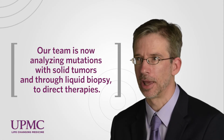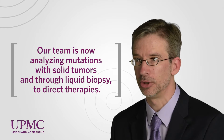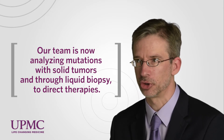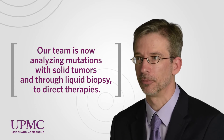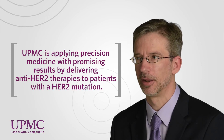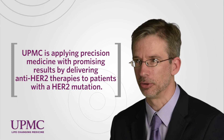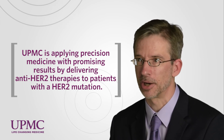Now we can comprehensively analyze many mutations, and we can do that on the solid tumor, or via something called a liquid biopsy, where we can take blood, sequence the tumor DNA out of blood, and then apply therapies towards that. As an example, we have multiple patients where we've taken their blood, found a mutation in HER2, given anti-HER2 therapy, and had promising responses. This is the pinnacle of precision medicine.